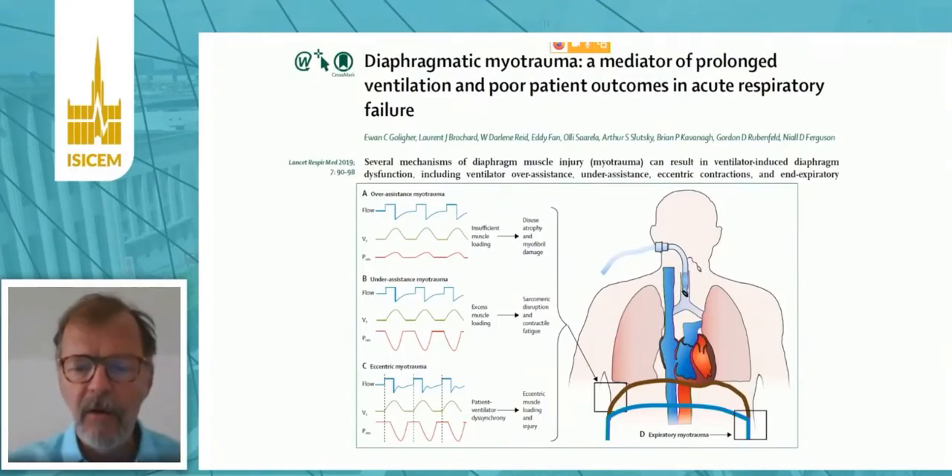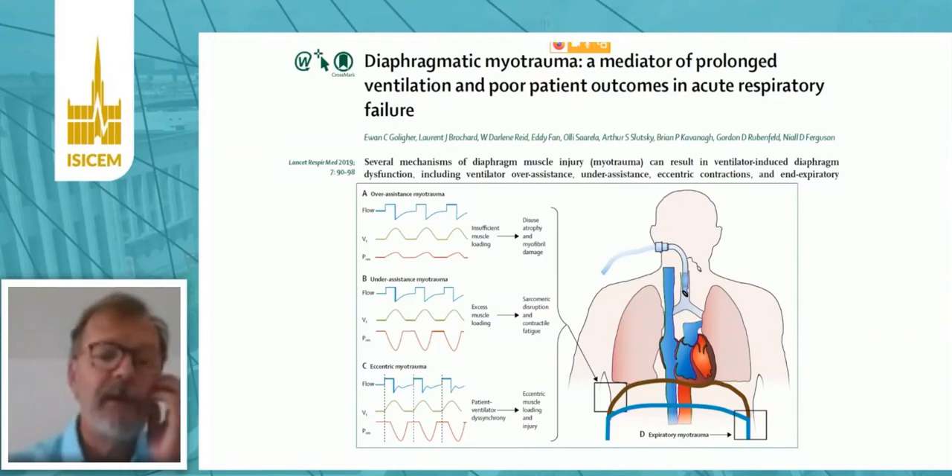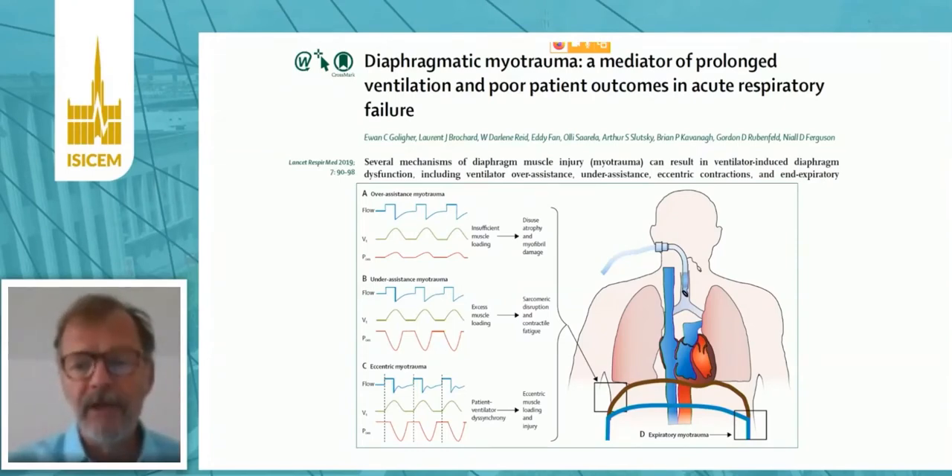We are now more and more aware of the risk for this muscle. It has been called by Johan Golliger the diaphragmatic myotrauma, which may have different reasons. One may be — and this may be the most frequent — the over-assisted myotrauma: if you don't let the diaphragm work sufficiently, it will rapidly atrophy. At the opposite, you may have under-assisted myotrauma, meaning you don't give enough assistance and do not unload the muscle enough. Or you may also have eccentric myotrauma, associated with some asynchrony like reverse triggering.